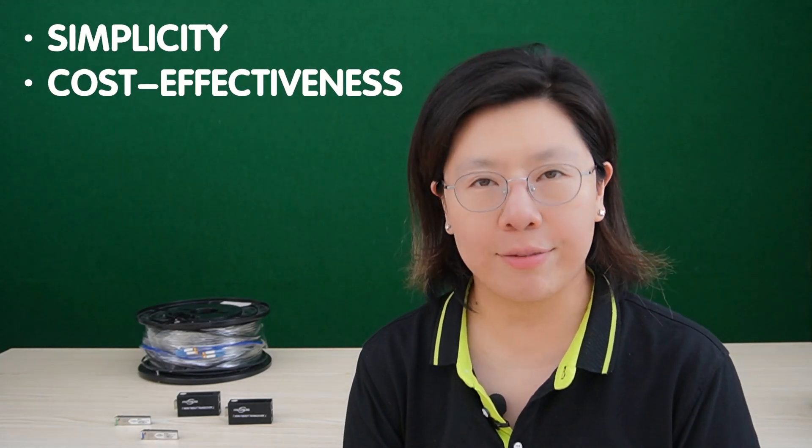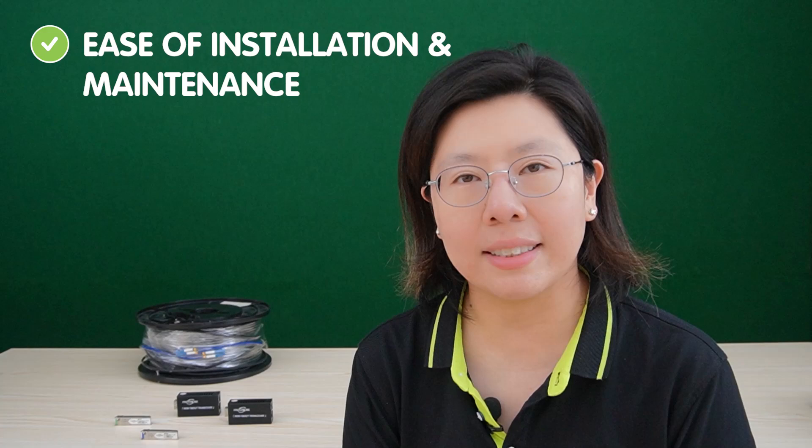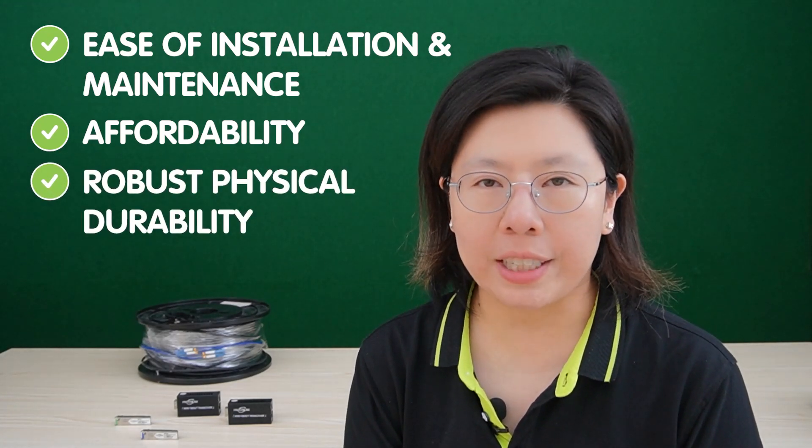Ethernet cables, the classic workhorse of networking, are characterized by their simplicity and cost-effectiveness, available in various categories such as Cat5e, Cat6, and Cat6a. These cables have been the backbone of connectivity for decades. In outdoor settings, ethernet cables offer advantages such as ease of installation and maintenance, making them a practical choice for shorter distances. Their affordability is notable, and their robust physical durability ensures reliable performance in various environmental conditions.